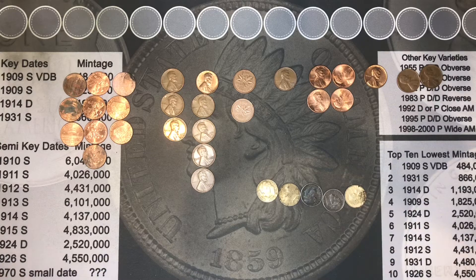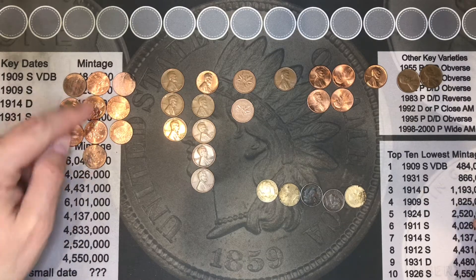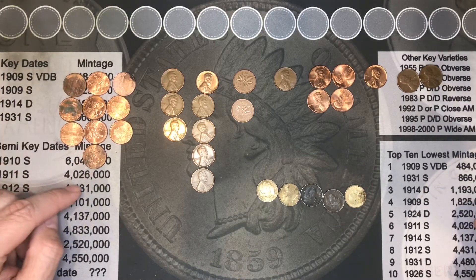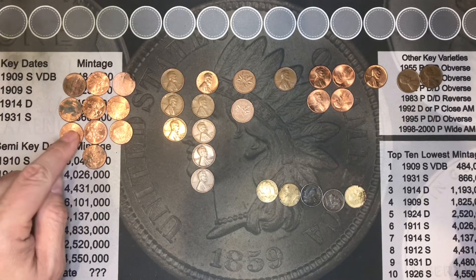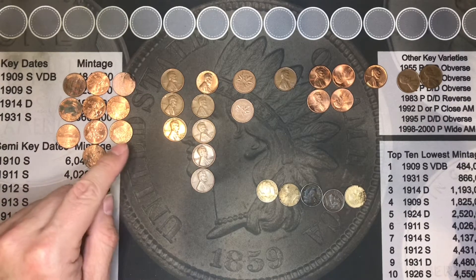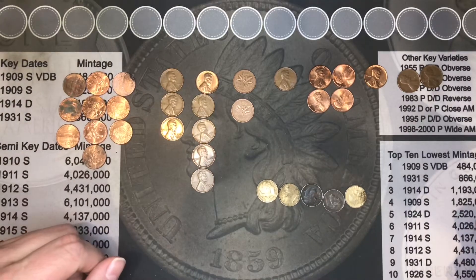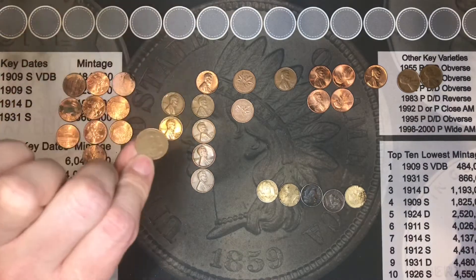I thought I'd bring you in at the wrap-up to show what we found. We found ten 2009s — some of them are in really good shape, some not so good. We found three of the Statesmen, four of the younger years, and three of the log cabins. We also found three of the 1940s wheat cents.